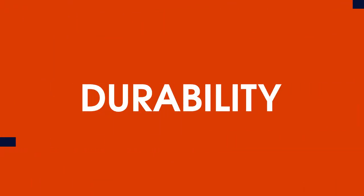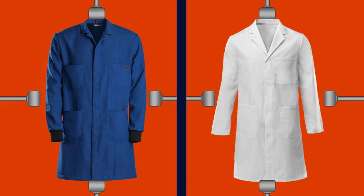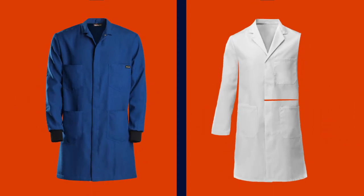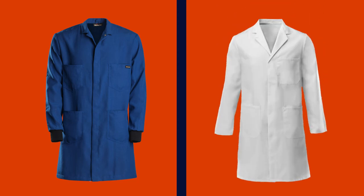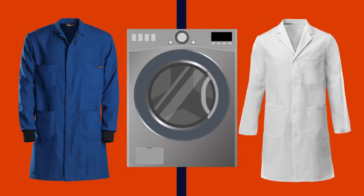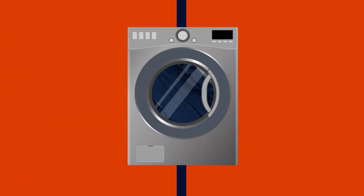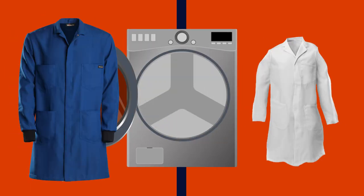Another factor to consider is durability. The more durable your lab coats are, the less often they will need to be replaced, and the better they will be at resisting wear and tear that could compromise protection. Also, if you plan on using an industrial laundry to wash your lab coats, it is important to select lab coats that are durable enough to withstand that process.